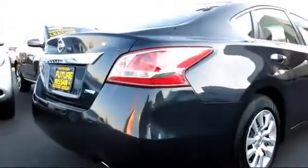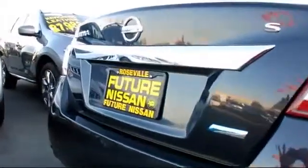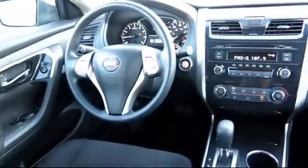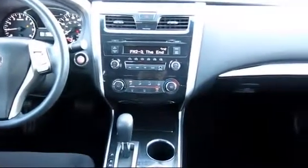Every Nissan certified pre-owned vehicle must pass our rigorous 150-point inspection. And every Nissan certified pre-owned vehicle is backed by Nissan with a 7-year, 100,000-mile limited warranty from the original purchase date.